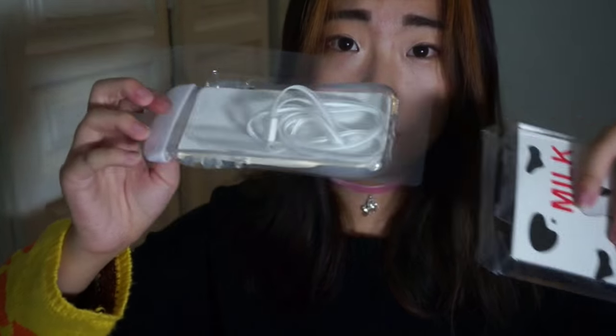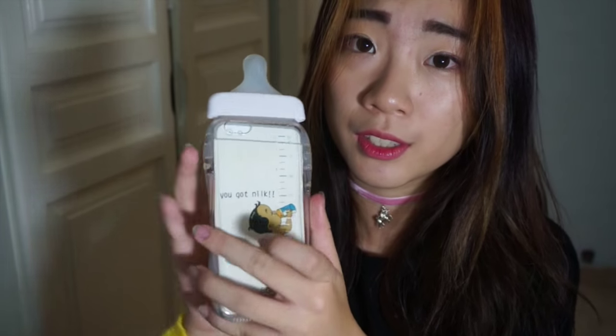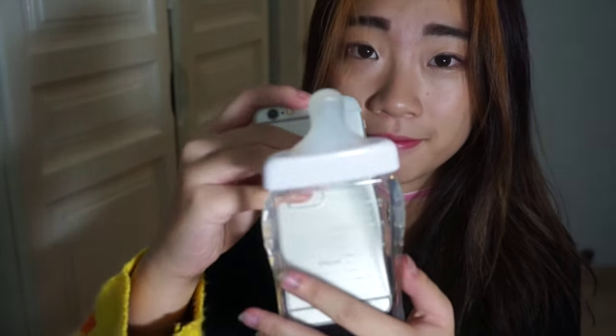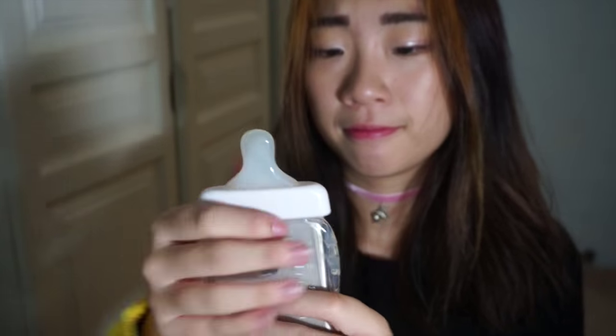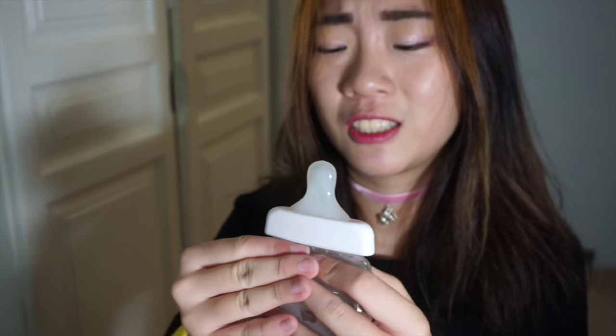Next, I got two phone cases. The first one is this adorable milk bottle case. It's a really huge statement and I love it. It comes with a strap which is really convenient when I go out and don't want to put this bulky thing into my pocket — I can just hang it around my neck. This milk bottle case is only $1.70!